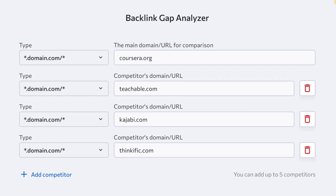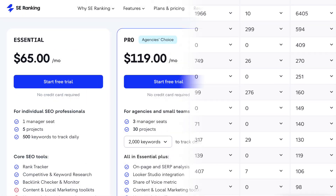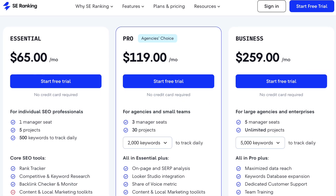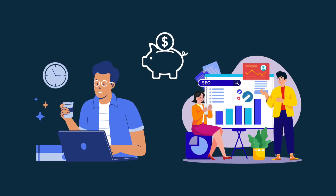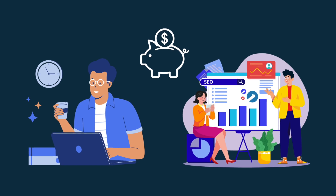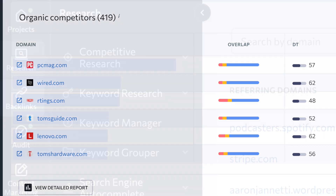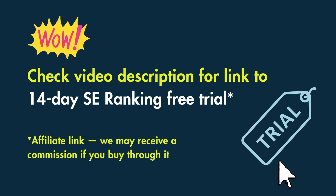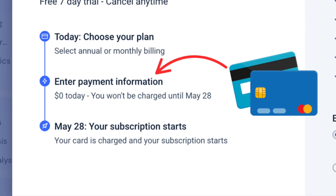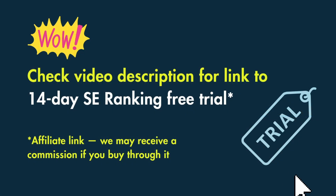For many campaigns, including competitive ones, you'll be able to access more than enough data from SE Ranking. Because of the combination of keen pricing and rich functionality, it's a tool I regularly recommend to freelancers and agencies who don't have enterprise-level budgets but are still aiming to run serious SEO campaigns. It's a really solid piece of kit. You'll find a link to a 14-day free SE Ranking trial in the video description — and unlike other SEO tools, SE Ranking doesn't require card details before letting you access a trial.